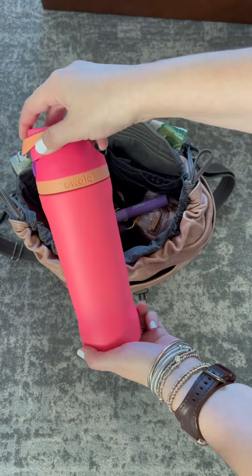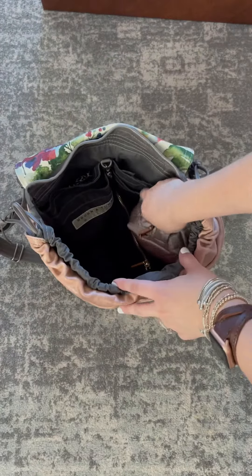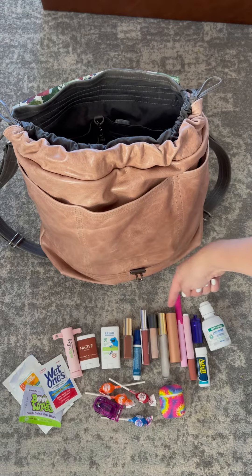First thing in here is my O'Walla water bottle — it's insulated and I'm obsessed with it. I also love my O'Venture key ring and my MZ Wallace card case, and then I have this MZ Wallace Sam Cosmetics pouch which is full of little odds and ends for me.